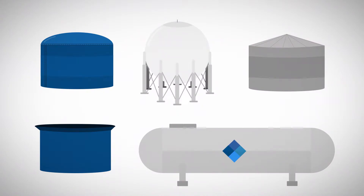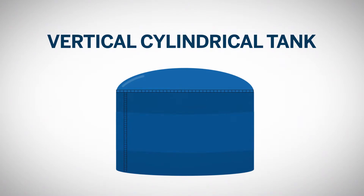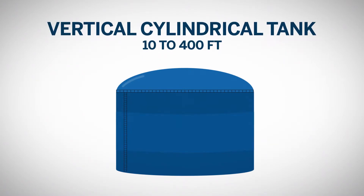Crude oil is generally stored in tanks with varying designs depending on the usage. Storage tanks come in all sizes and shapes. Each tank is designed to handle pressure conditions of the liquids, prevent leakage and corrosion, and manage ventilation and fumes. The most common tank is the vertical cylindrical storage tank. It ranges in size from 10 to 400 feet in diameter. The storage capacity of these tanks also varies widely from a few hundred barrels to several thousand barrels.